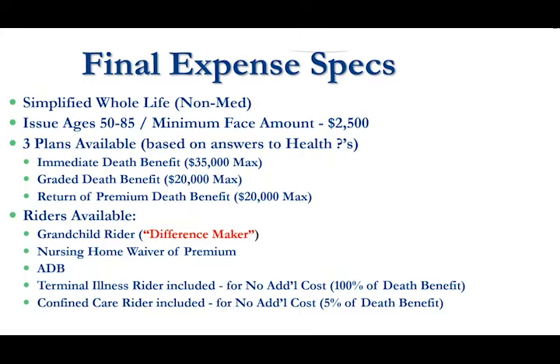The immediate or day one coverage we go up to a max of $35,000. The graded plan would go up to a max of $20,000 — that's a payout in year one of 30% of the face amount, 70% in year two, and then a full payout beginning in year three. Return of premium death benefit also maxes out at $20,000, paying back to the beneficiary 10% interest on the premiums collected to that point during the first couple of years.